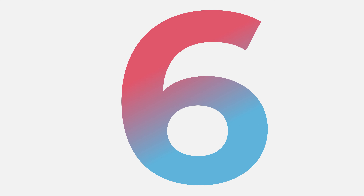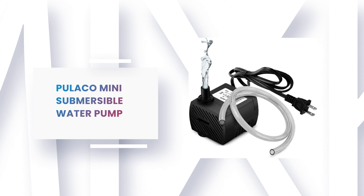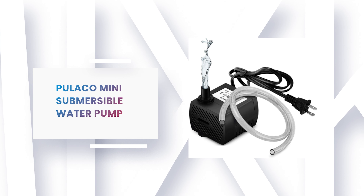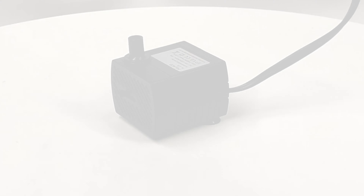Number 6: Pulico Mini Submersible Water Pump. If you are looking for the best water pump, then look at the Pulico Mini Submersible Water Pump — it is one of the best water pumps on the market.